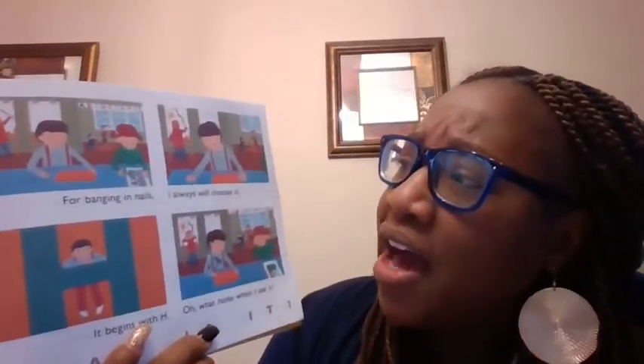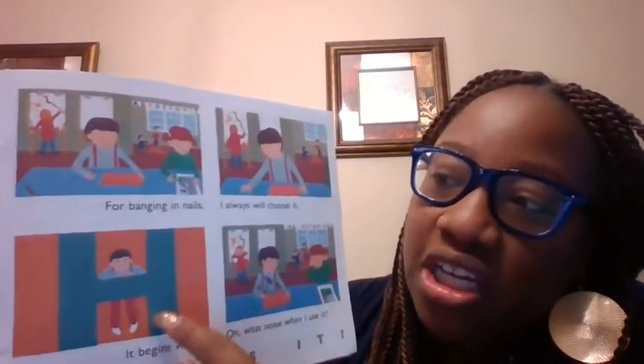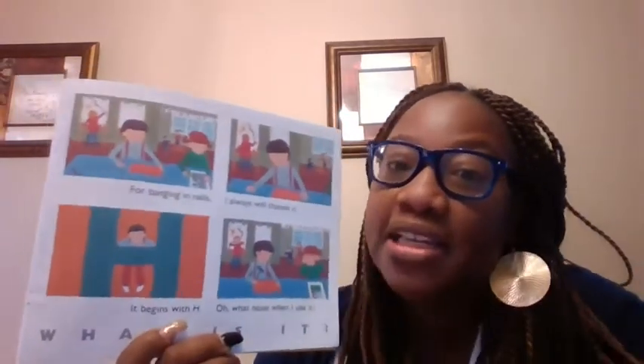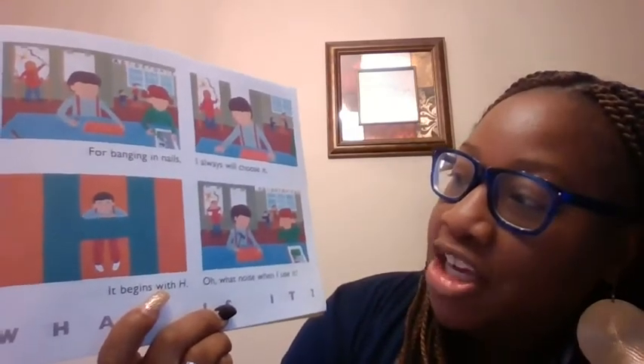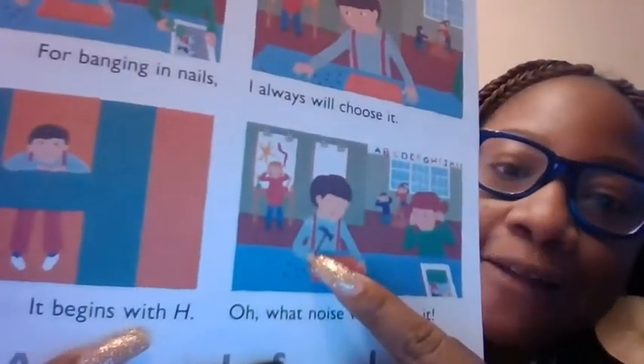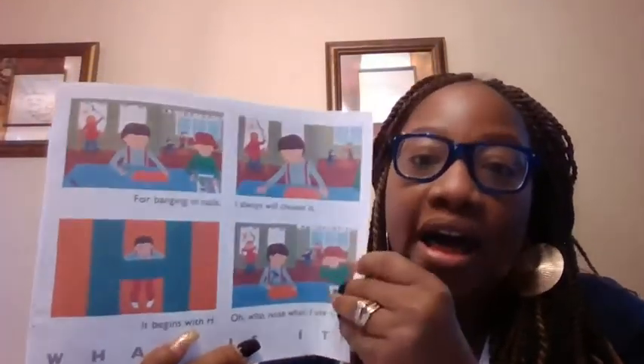For banging the nails, I always will choose it. It begins with an H. Remember we talked about you banging your nails with it — it's one of the tools. What noise when I use it! What does he have in his hand? A hammer. Ha-ha-ha. Hammer begins with an H.